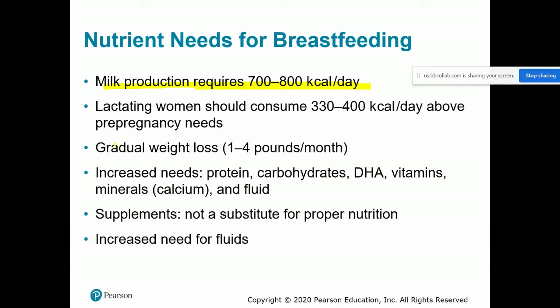Because we also want to see gradual weight loss during this period — losing that baby weight — a lactating person actually only needs to consume an additional 300 to 400 calories per day above what they were consuming before pregnancy. That's similar to the second and third trimester needs, roughly one small extra meal or two additional snacks per day. It should come from healthful foods, and there will be a slightly negative energy balance allowing gradual weight loss.